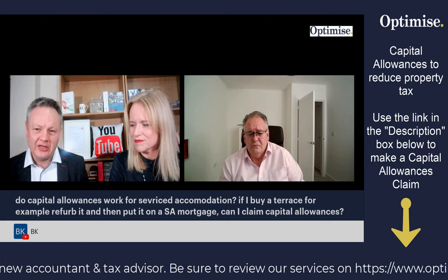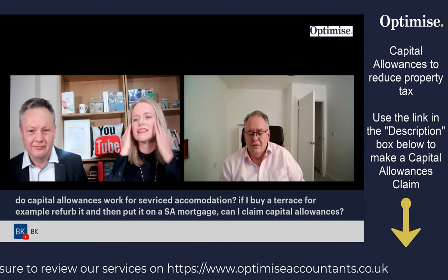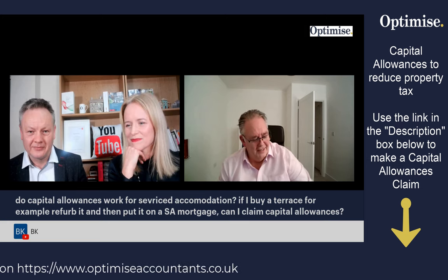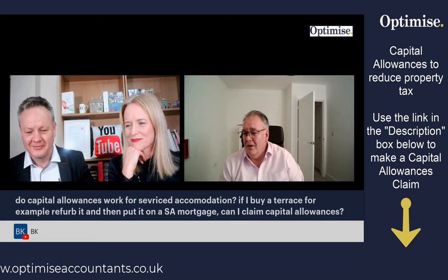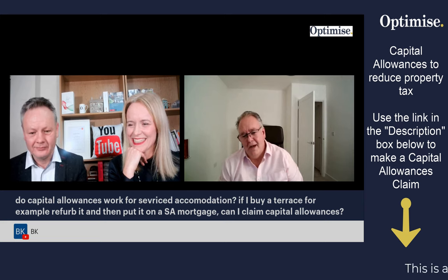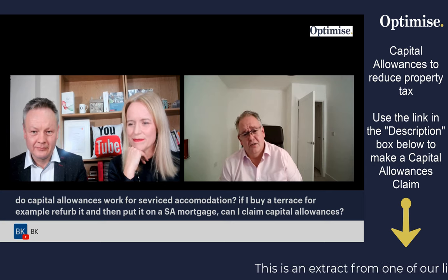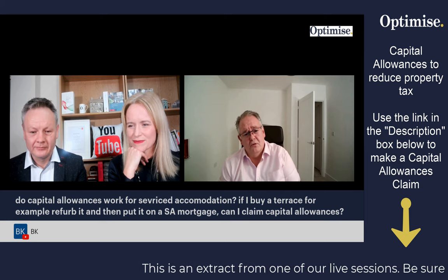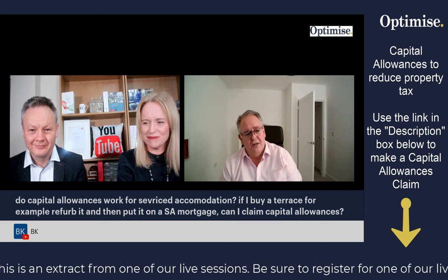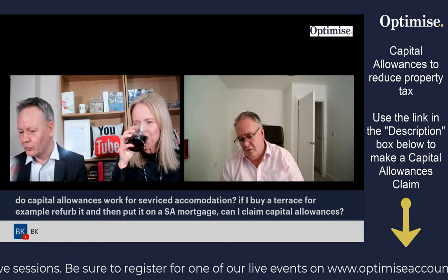The capital allowances world doesn't even acknowledge service accommodation — it's holiday let. There's a massive question there. Ultimately you've got very few key points. In the main, capital allowances are not allowable for residential properties and ASTs, which is why the revenue don't really like HMOs because they just think it's a house share.